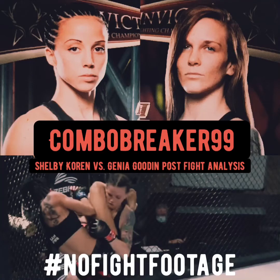Yo, what's going on y'all, it's ComboBreaker99. I'm back with another video — make sure y'all subscribe. This is my post-fight analysis for a few of the Invicta FC 40 fights.